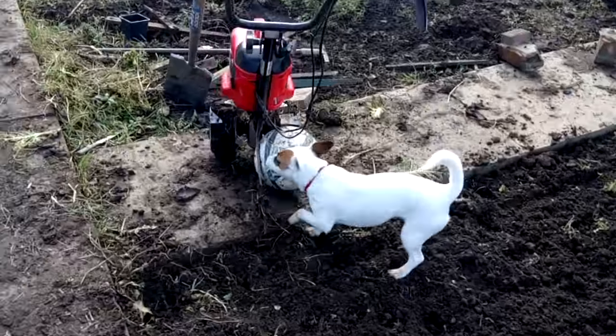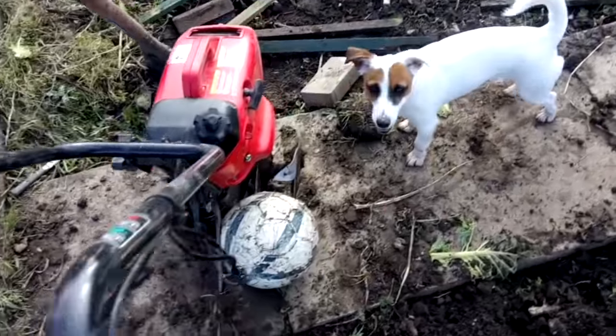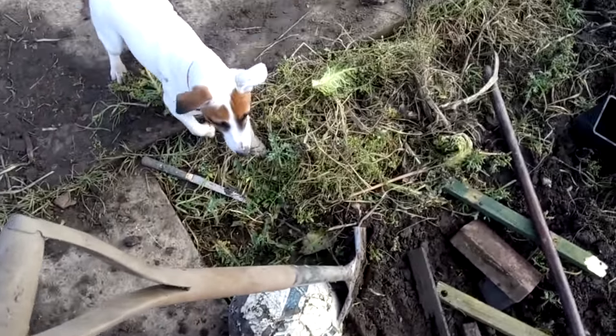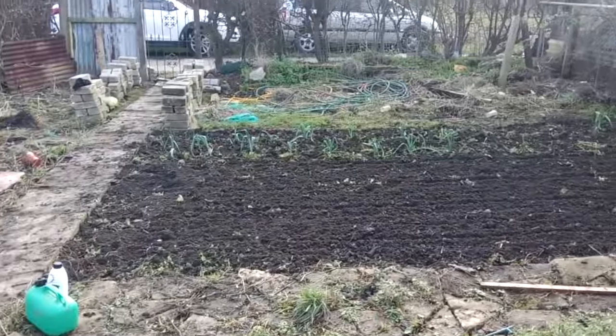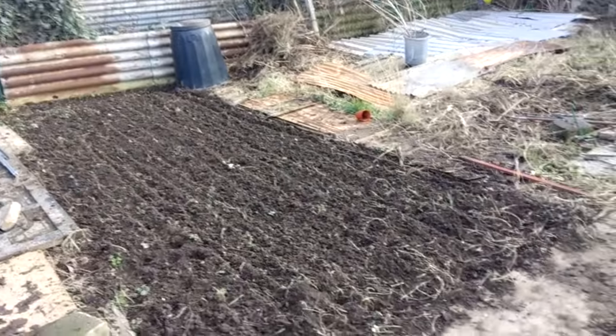What are you doing, Zelda? Is it stuck? And here you go — now look, you've got it stuck again. Have you seen that one? Let's have a go, get it!